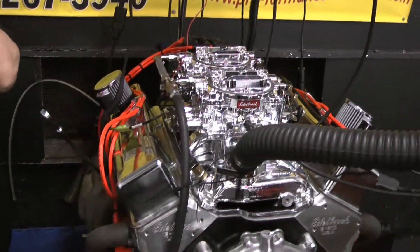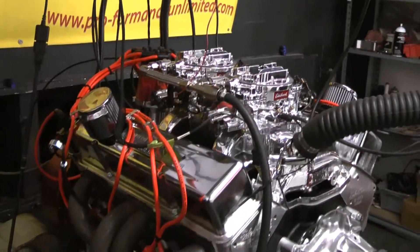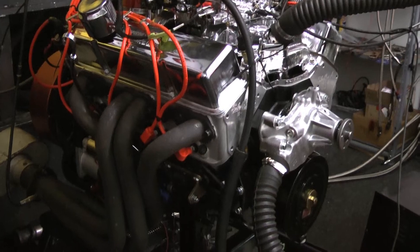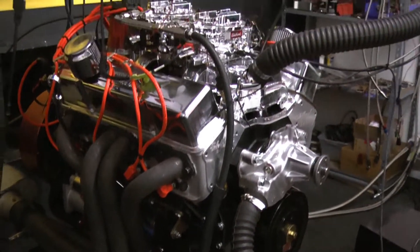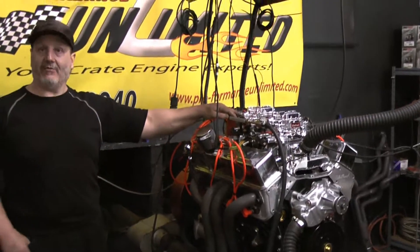If you guys are interested in anything like this, give us a call. We do Chevys, Fords, Chryslers, Pontiacs — you name it. If it has eight cylinders, we build it. I'm going to make a dyno run right now, live.